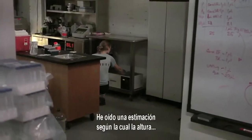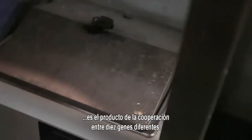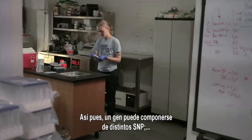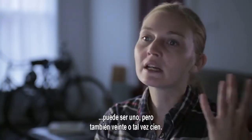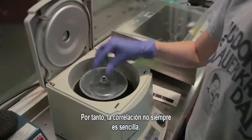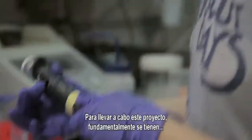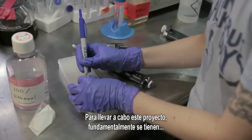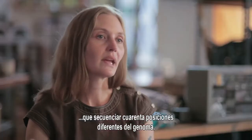I heard an estimate that height involves cooperativity between ten different genes. A gene could be composed of different SNPs — it could be just one, it could be 20, it could be 100. The correlation is not always a simple one. In order to do this project, what's required is essentially sequencing 40 different locations on the genome.